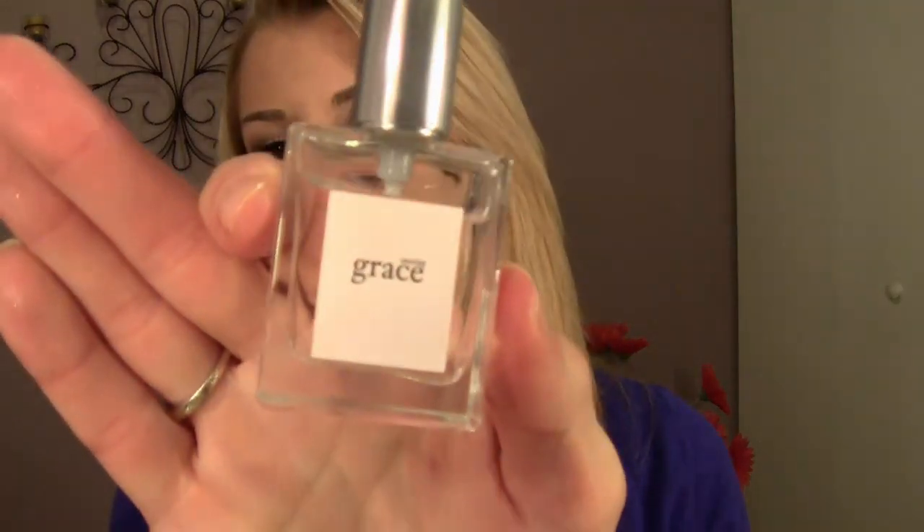The last thing I picked up was a refill of the Philosophy Amazing Grace perfume. It's so fresh — not floral, not fruity, just a clean soap-and-water scent. It's great to touch up throughout the day; even layered over something like Marc Jacobs Daisy it won't clash or overpower. I just love it.